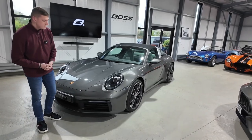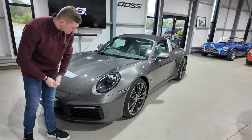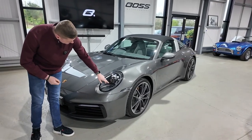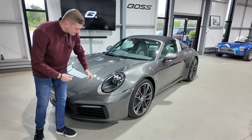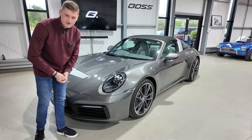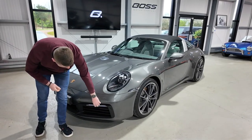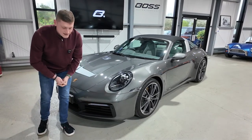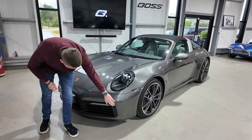Starting with the headlights, it's the PDLS — Porsche Dynamic Light System — headlights. You've got those four spot LED daytime running lights on either side of the main beam unit in the centre, so it's a really cool looking light with the Porsche logo on the inside there as well. We've got the very narrow LED daytime running light strip in the front bumper here, which also doubles up as an indicator.